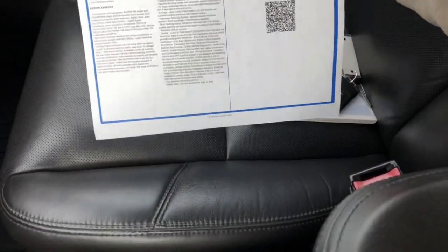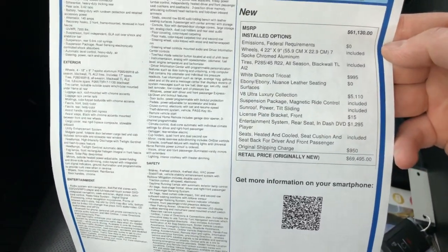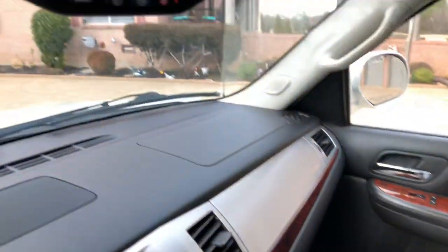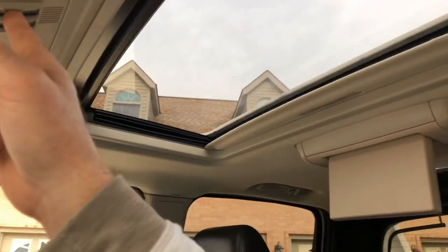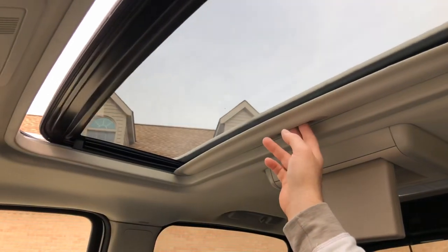It's hard to believe, but this thing was almost $70,000 back then — that's crazy. Maybe that's why they quit making them, though new trucks are expensive too. It's got your auto-dimming rearview mirror, OnStar, universal garage door opener, moonroof, and a factory DVD player in the rear.